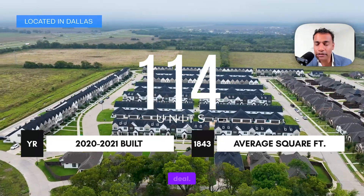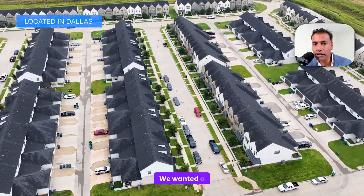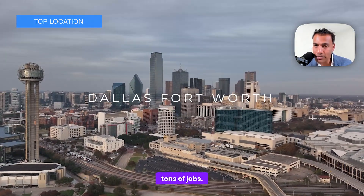This is exactly why we love this deal. Number one, this deal hits all the criteria we wanted. We wanted a top location — DFW fits that. Tons of migration, tons of growth, tons of jobs.